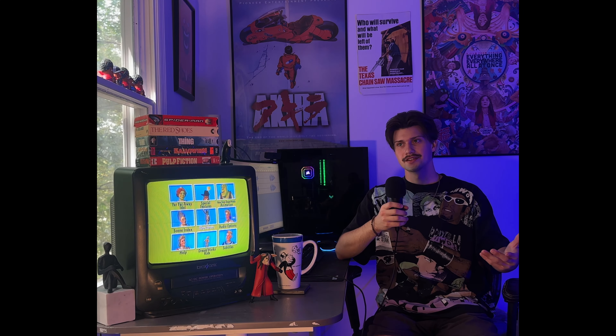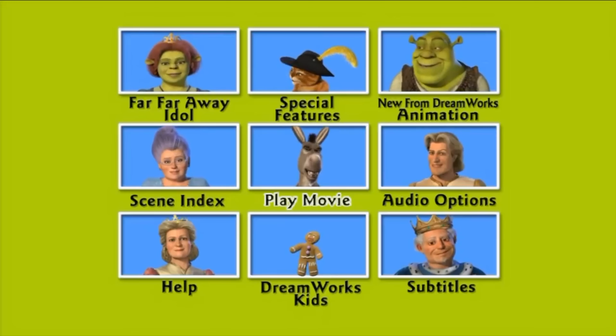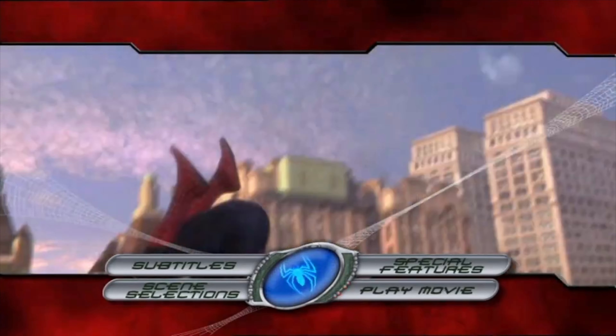Today I'm going to talk about what I think to be some of the best and worst DVD menus ever made — whether it's from the nostalgia of my childhood, some unique ones I've seen, or just some of the worst menus ever created — to answer the question of whether DVD menus are declining in quality and to see what truly makes a good menu.